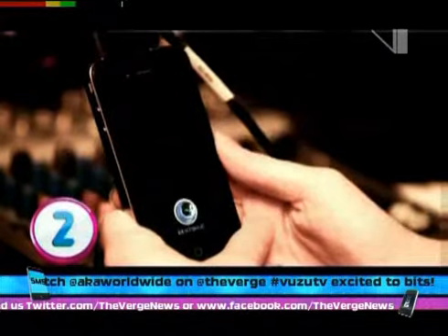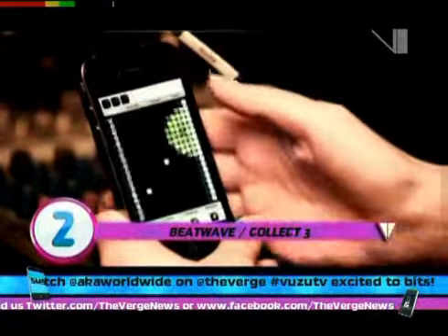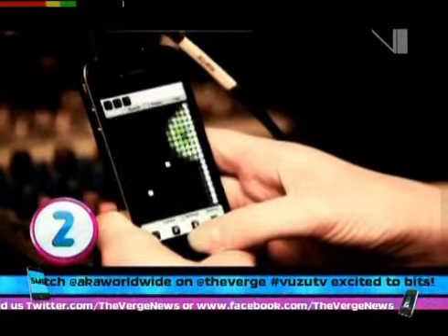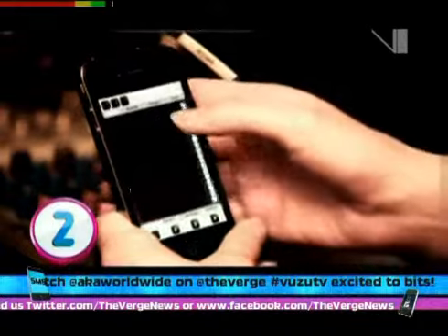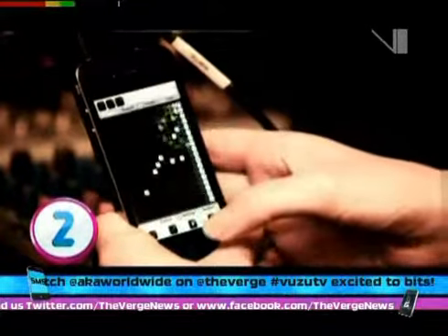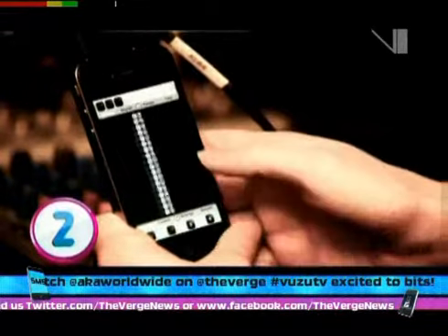Our next two apps are completely free and worthwhile checking out if you want to make your own beats. BeatWave not only allows you to dynamically create tracks and save patterns you like on four different levels, simply by highlighting the dots, but it's easy to use and you can have something that sounds halfway decent in just a couple of minutes.